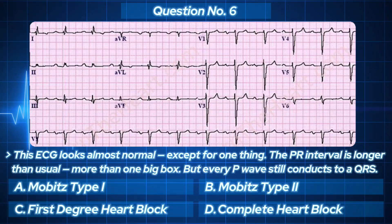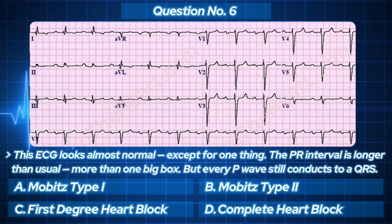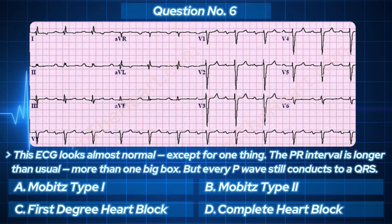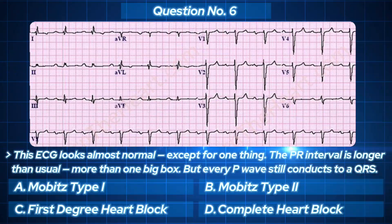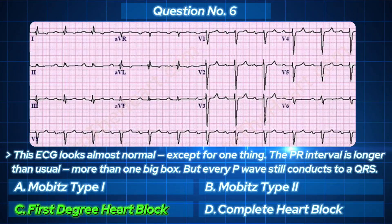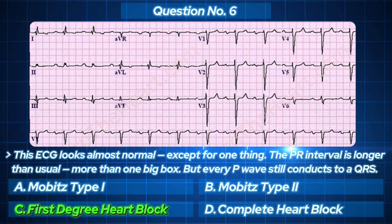Long PR, but all P waves are followed by QRS.